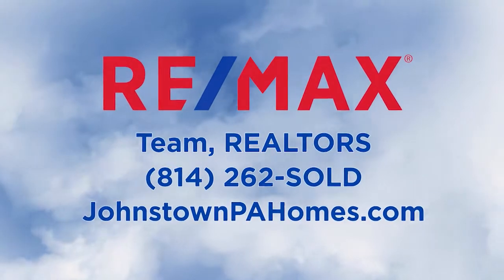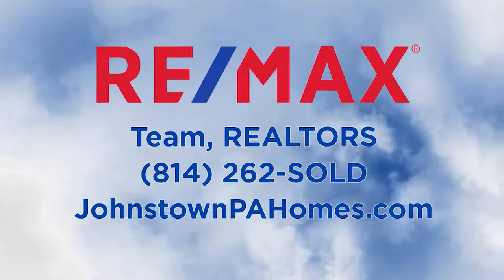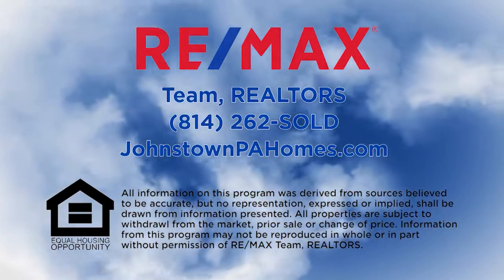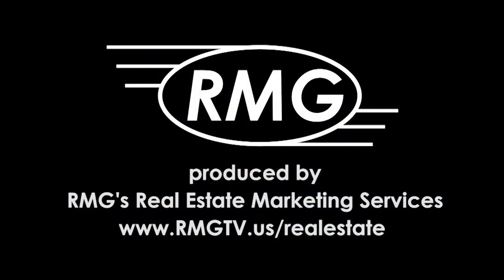Thanks for watching this week's REMAX Sunday Real Estate Showcase. For more information on any property you saw on today's show, please visit johnstownpahomes.com or contact REMAX Team Realtors. We'll see you next week on the REMAX Sunday Real Estate Showcase.